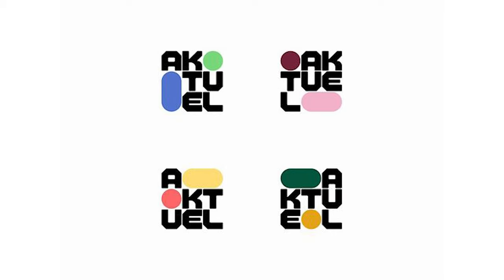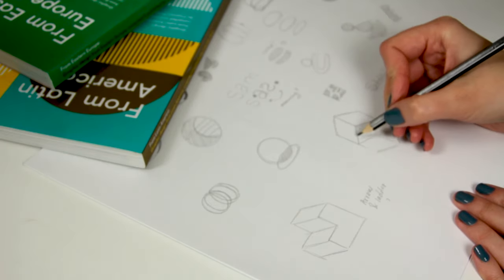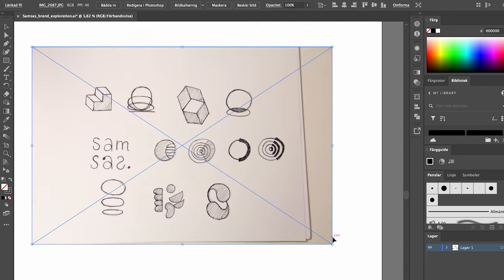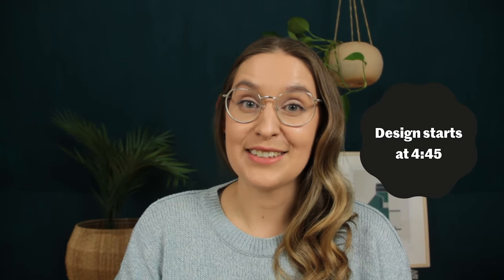First we'll look at everything that makes a really good logo — dynamic and responsive logos, lockups, icons, and how to create a really balanced design. Then I'll take you along on a real client project I worked on recently, showing how I came up with concepts, picked the ones to go with, and created really finished polished designs to show to my clients. If you already feel comfortable with all the basics of logo design, you can skip ahead to the actual design phase — I'll put the timestamp on screen and in the description.